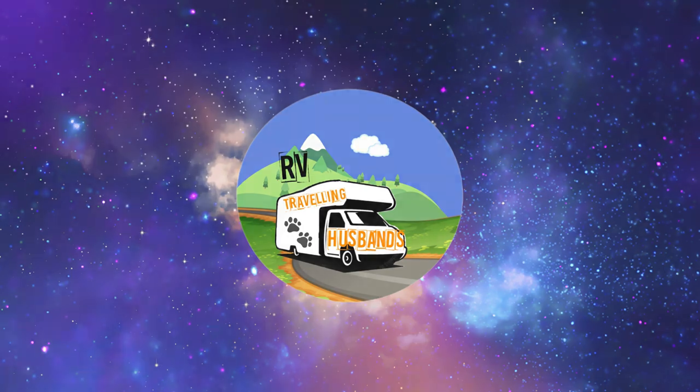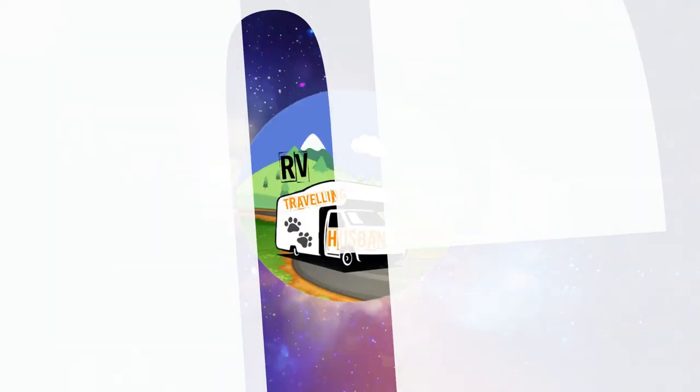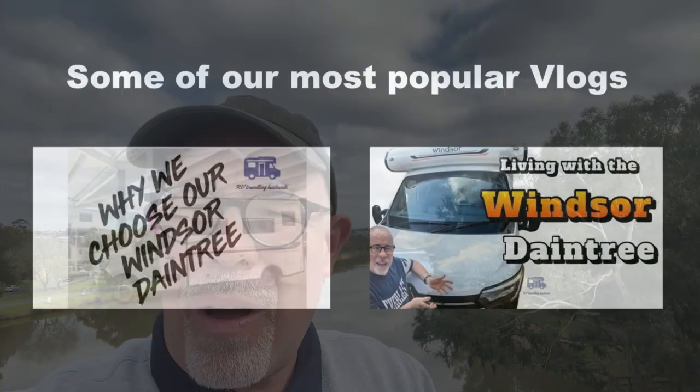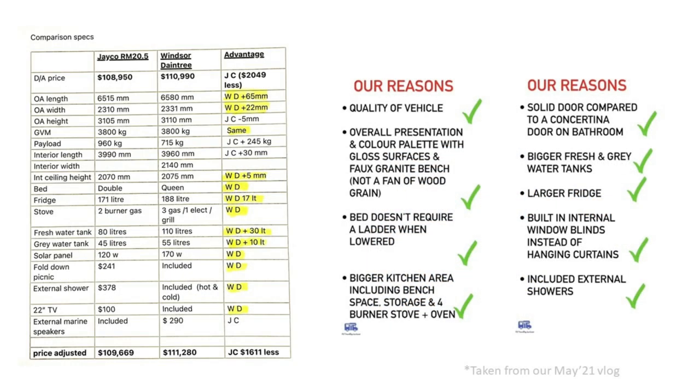Are you still looking for a Windsor Daintree? Stay tuned because today we bring up to date all of our previous information on the Windsor Daintree and see if it is still up to scratch. Since our last video announcing the winner of our motorhome search, so many people have reached out asking if we still recommend the Windsor Daintree. So I'm going to revisit two of our most popular vlogs and update their information for 2023.